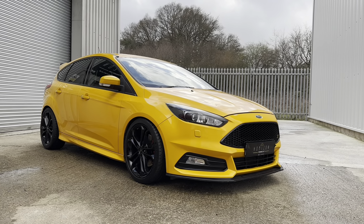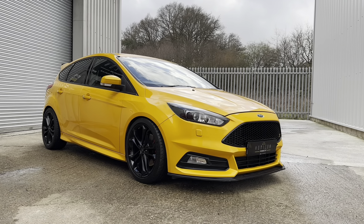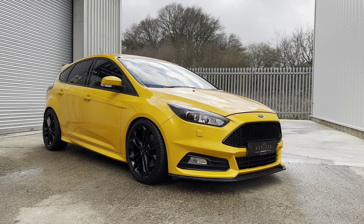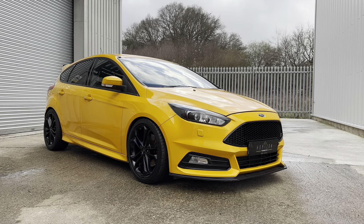It's an absolutely stunning example, this ST, finished in a beautiful colour combination — tangerine with black alloy wheels.